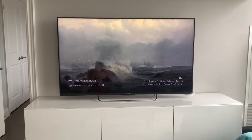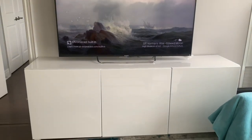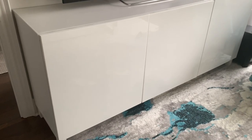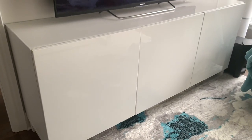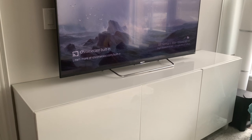Last but not least is this TV stand, and it literally took us a lot of time to find this piece because it was almost unavailable at every Ikea store. I don't remember the exact price because it is a customized TV stand, but approximately it was around $400 Canadian.